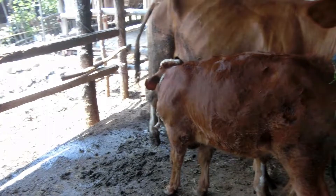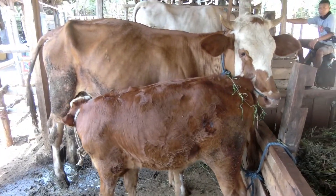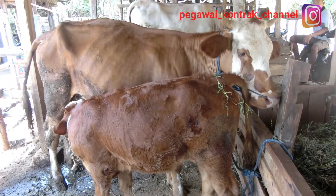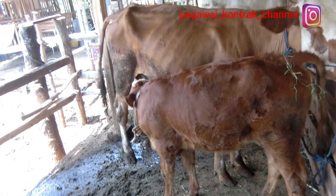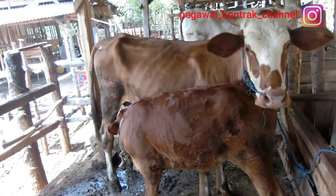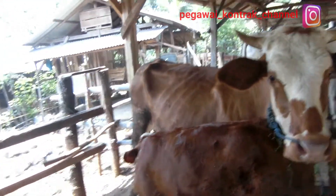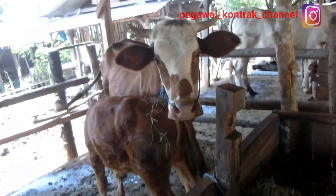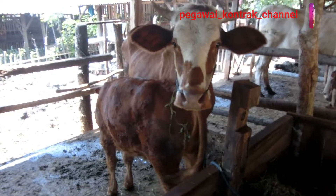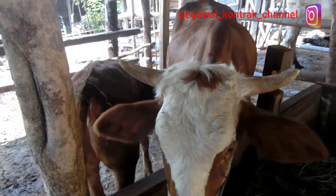Halo sedulur Bolo Kandang, Bolo Ngarit. Masih bersama saya, PPL Pertanian dan Peternakan, Pegawai Kontrak Youtube. Pada hari ini saya kebetulan mampir di kandang sapi. Di kandang bersama atau biasa disebut kandang komunal, milik kelompok tani ternak Mugi Berkah Nukoseti. Di kandang ini sapi miliknya anggota diingoni, untuk bulan November ini ada 32 sapi, miliknya 25 anggota.